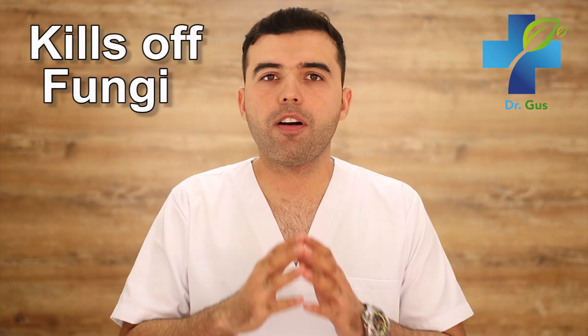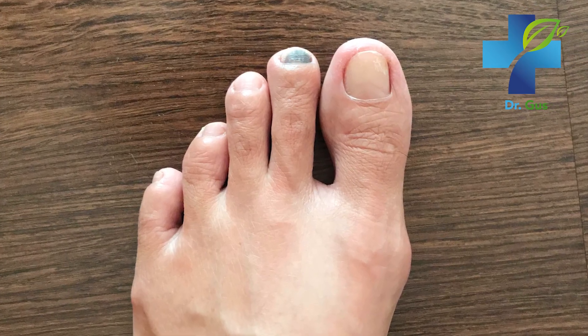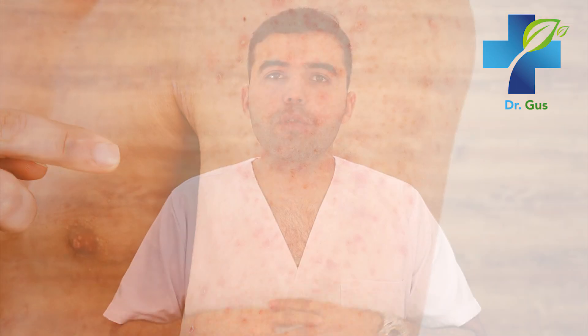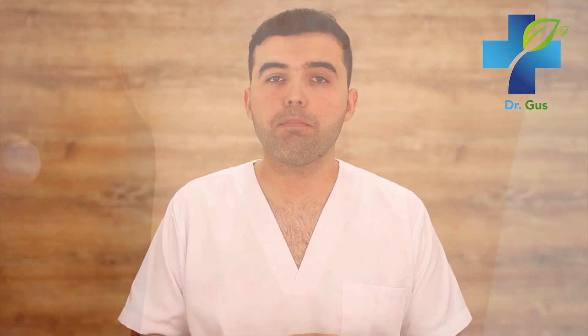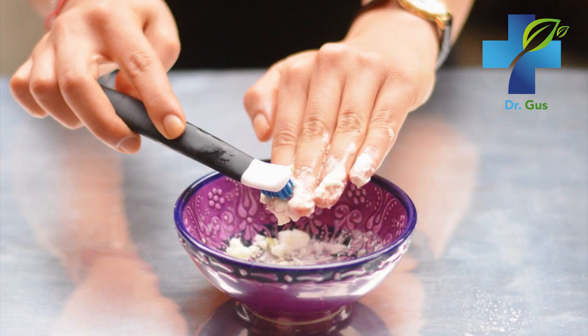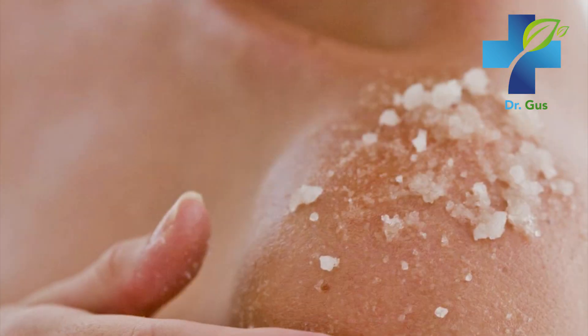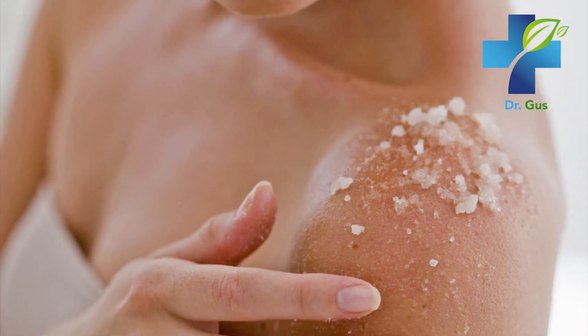Number five: kills off fungi. Baking soda is one of the most effective agents against fungi — so effective it can kill off three groups of fungi responsible for skin and nail infections: yeast, dermatophytes, and molds. If you need a treatment, simply mix a little water and bicarbonate and apply it to your nail and skin infections, letting it sit for a couple of hours every day. You'll see great progress with that.